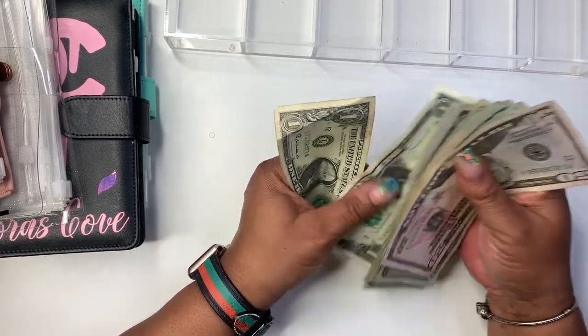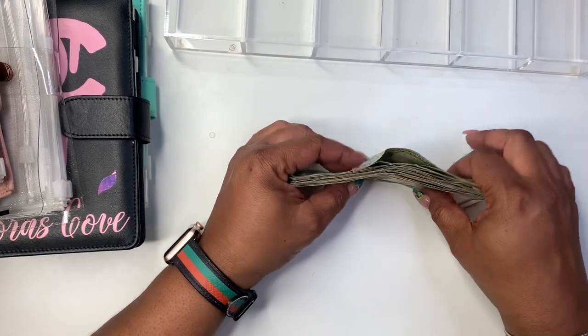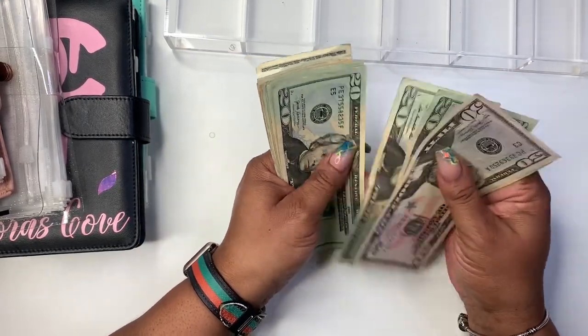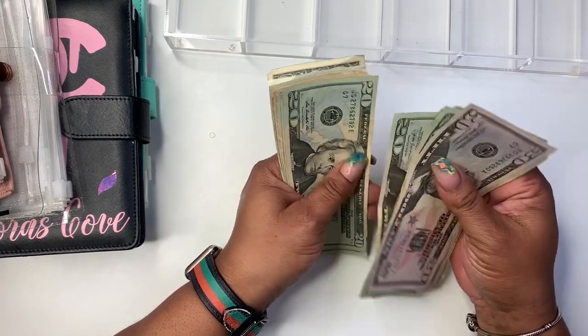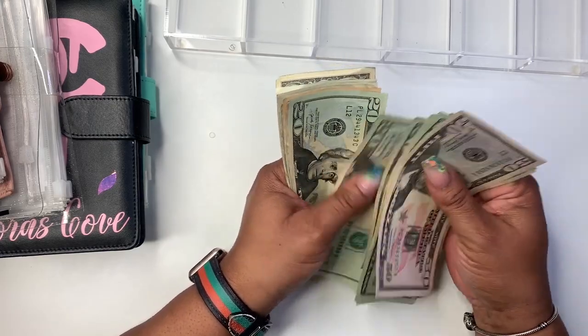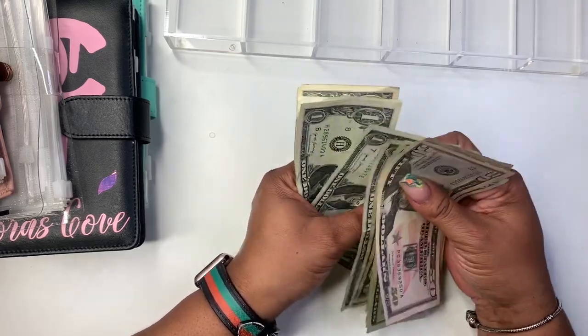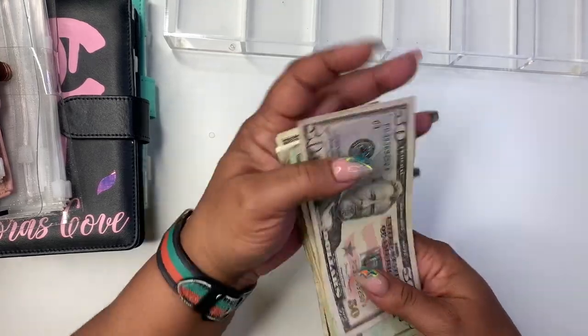38, 39, 40, and 41 — so we have $341. Let's count it again: 50, 70, 90, 110, 130, 150, 170, 190, 210, 230, 250, 270, 290, 310 — 30, 35, 36, 37, 38, 39, 40, and 41. So we have $341.